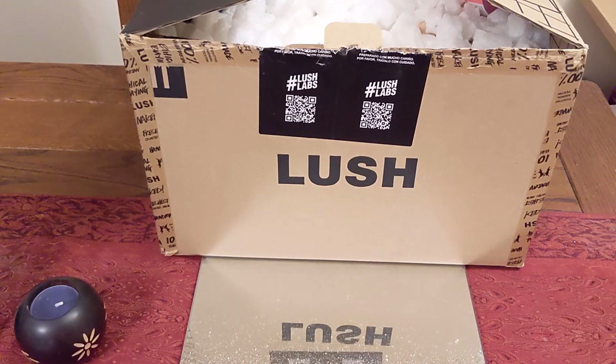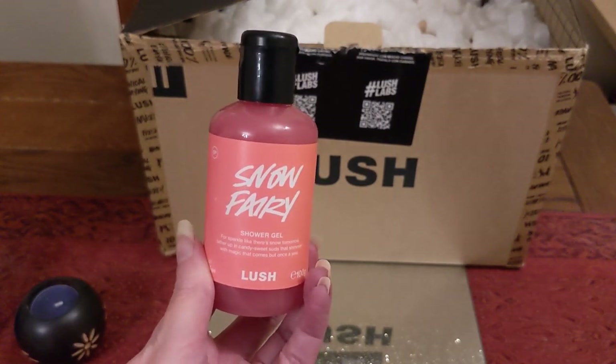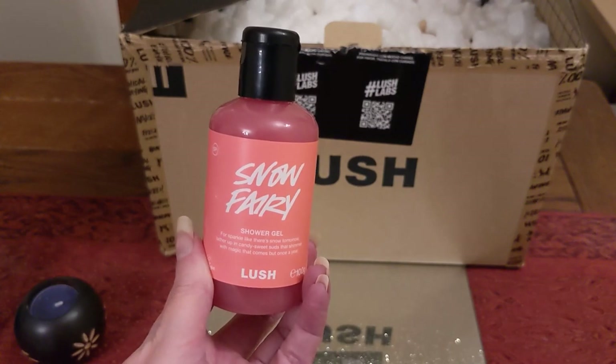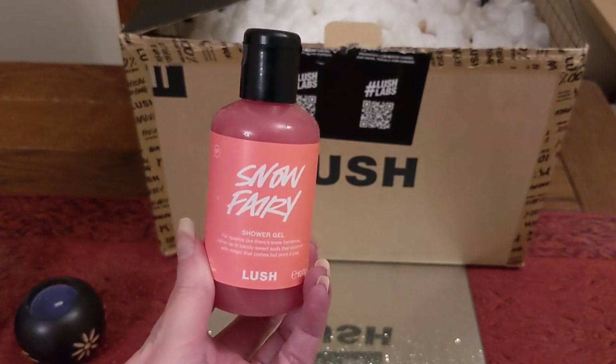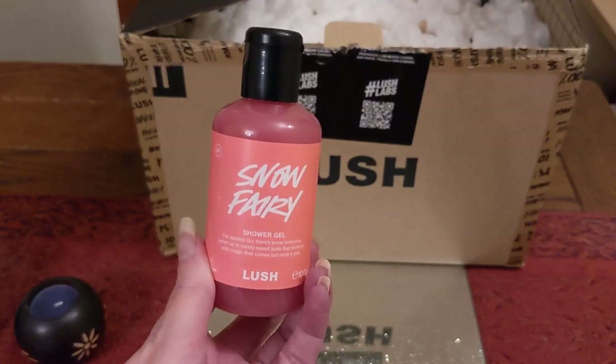Plus I got a bath bomb I was curious about. The first thing I got was a bottle of Snow Fairy, because I'm doing a giveaway at 500 subscribers, so this is going to be part of the prize — I'm putting this aside for one of you guys.